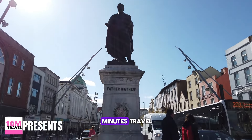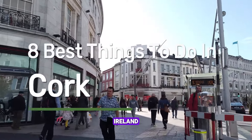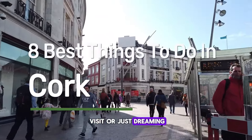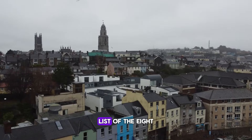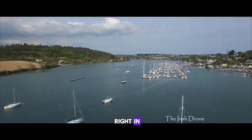Hey everyone, welcome back to 10 Minutes Travel. Today we're exploring the vibrant city of Cork, Ireland. Whether you're planning a visit or just dreaming of it, I've got the ultimate list of the eight best things to do in this charming city. So let's dive right in.